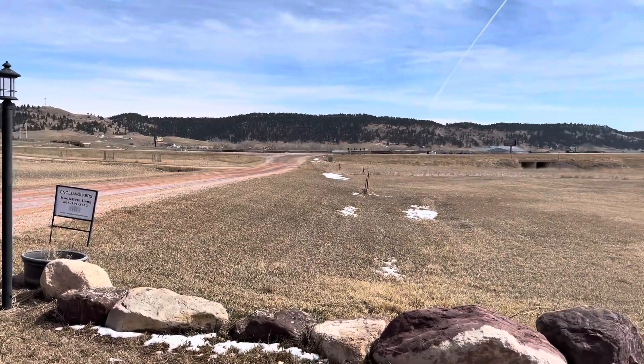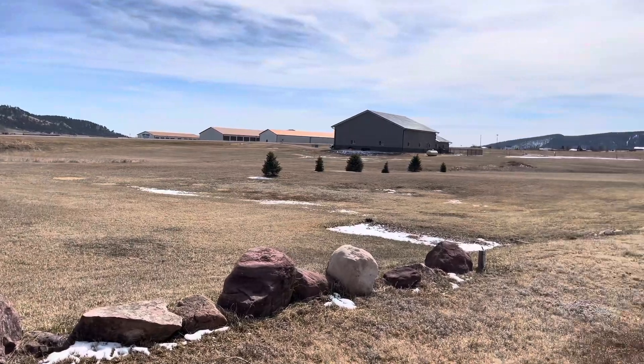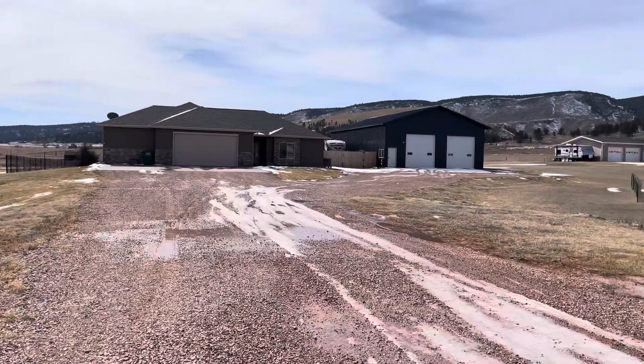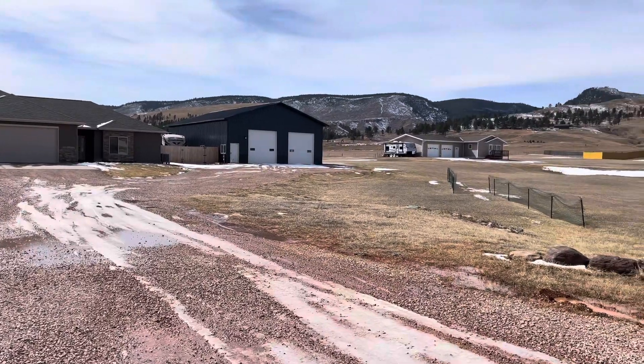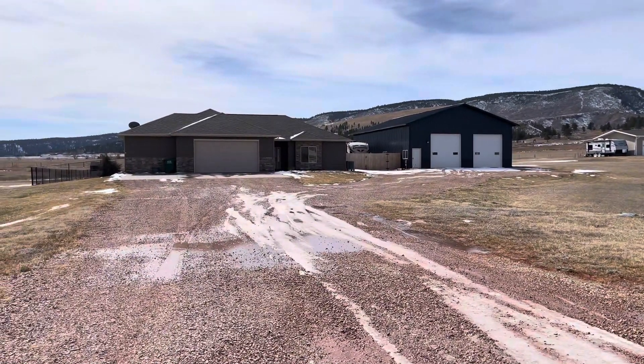Welcome to 13215 Rotunda Court. Nestled on a sprawling 3.03 acre lot in the serene landscapes of Piedmont, South Dakota, lies this meticulously maintained, one-level property that epitomizes luxury living.